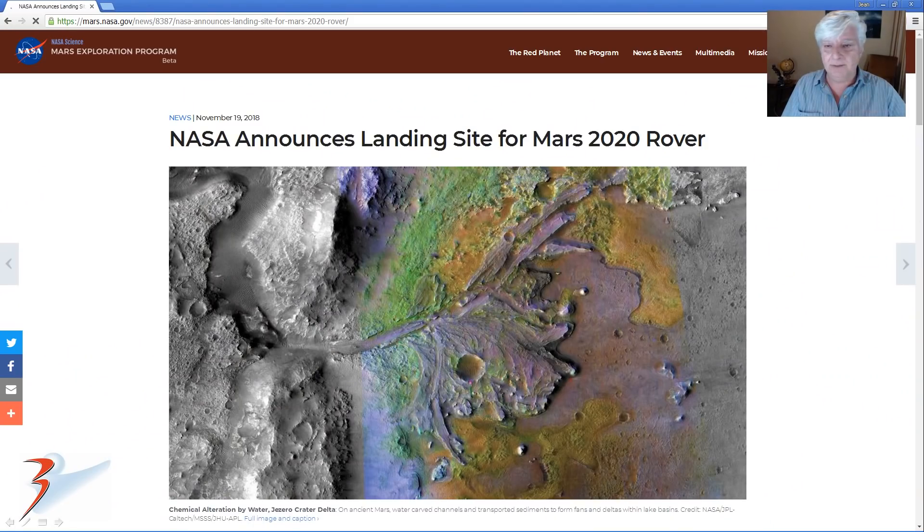Let's get to the main topic: NASA announces the landing site for the Mars 2020 rover. This was published on 19 November 2018, and I've done quite a bit of research and investigation into this area. In this video I'm going to be showing what I speculate might be old irrigation water canals.